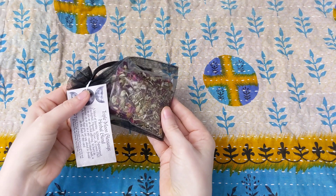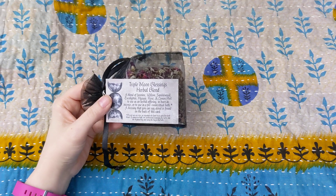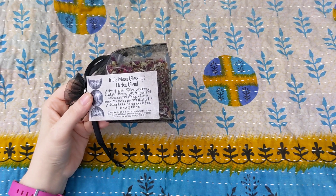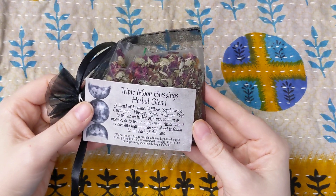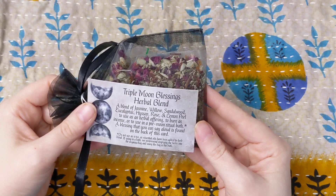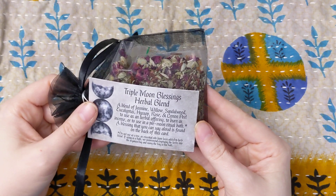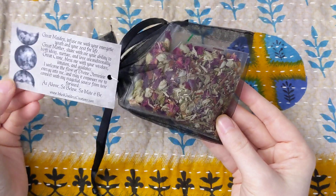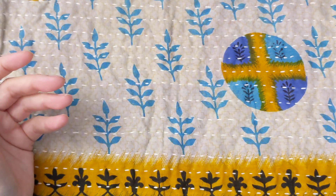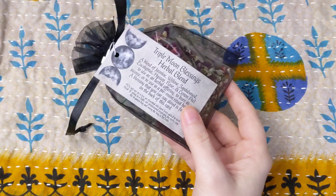Here is what I was smelling. Triple Moon Blessings Herbal Blend. This is a blend of jasmine willow, sandalwood, eucalyptus, hyssop, rose, and lemon peel to use as an herbal offering, burn incense, or in a pre-moon ritual bath. It says do not use as tea. A blessing you can say aloud is on the back of this card. I love that. This can absolutely go in the book of shadows. It smells so good. I absolutely might use that as a ritual bath. I'm super excited about this because I'm just starting to work with herbs more.